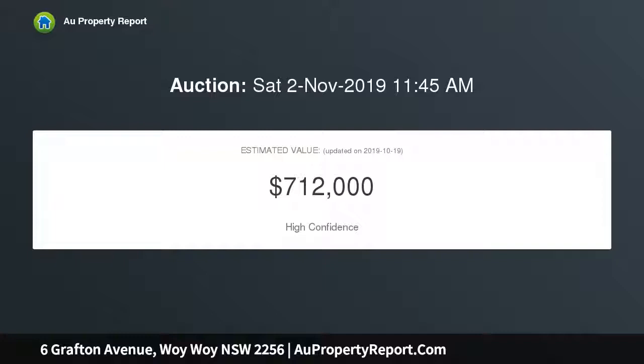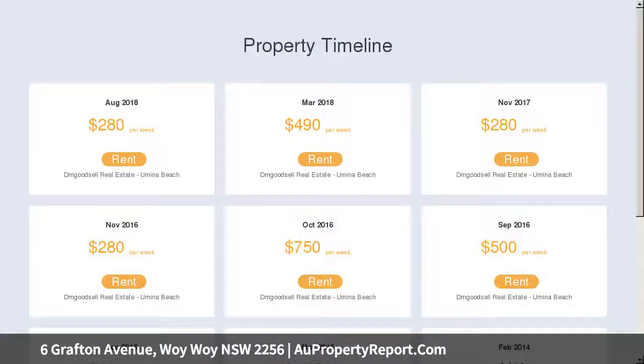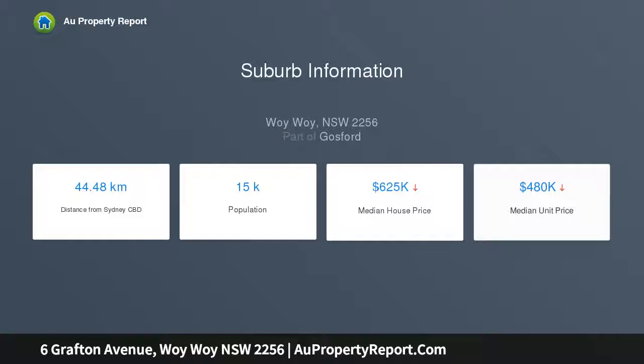Large flat level corner block approximately 690 SQM. Current rental income $735.00 with potential for growth, currently tenanted. Open off-street parking with roller door access.